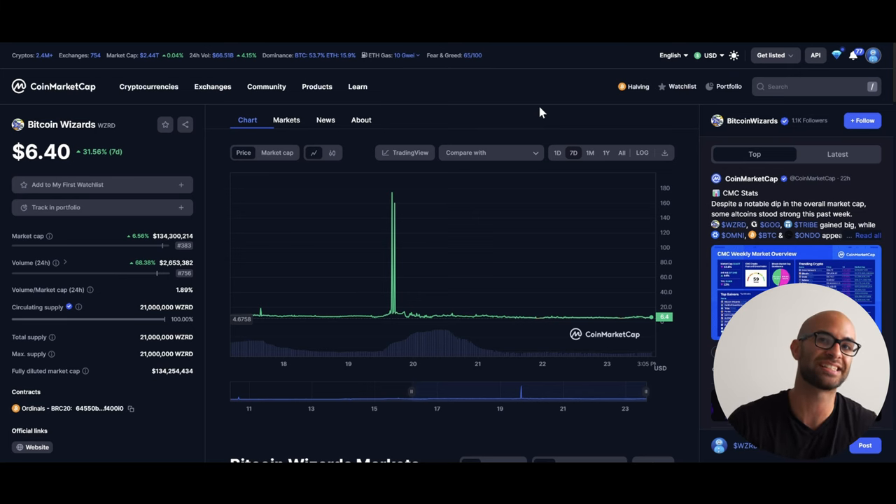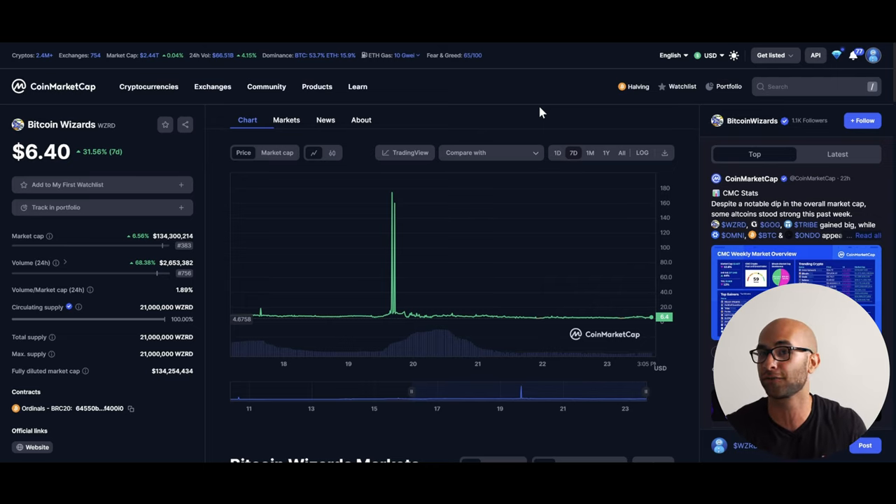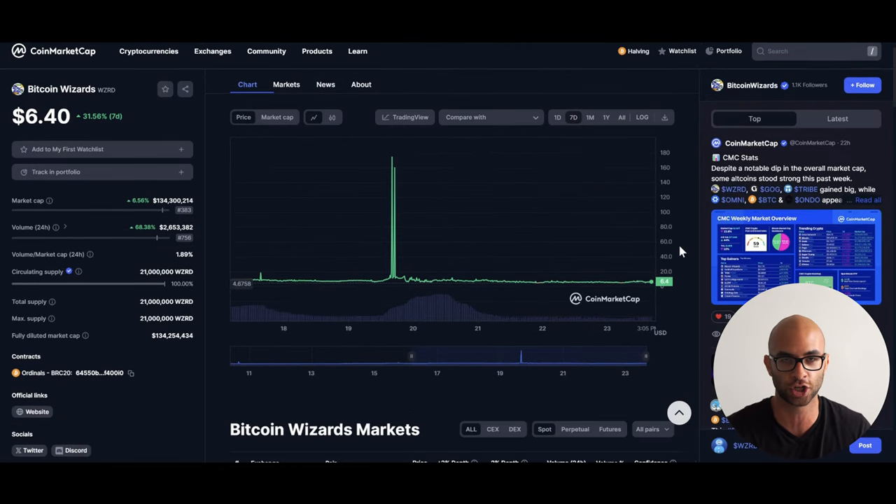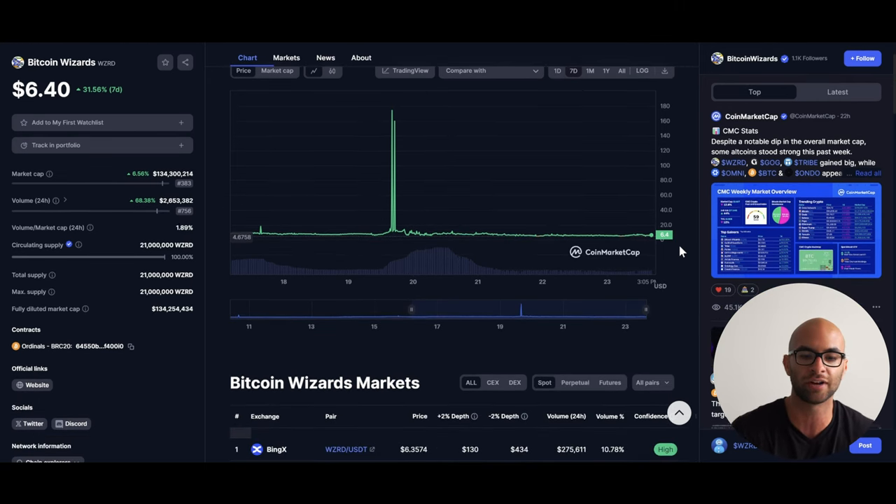This token is currently trading at about $6.40. Last year it was actually under $0.30 to $0.40, so it went on a pretty big run, and recently it touched all the way near $15 — though it's not showing that well on CoinMarketCap — and now it's sitting around $6.40 or around a $134 million market cap. I don't think transitioning from BRC20 over to Runes is going to be that big a deal for trading, and that's why I think a lot of these conversions are more sell-on-the-news events rather than something that is a huge deal.